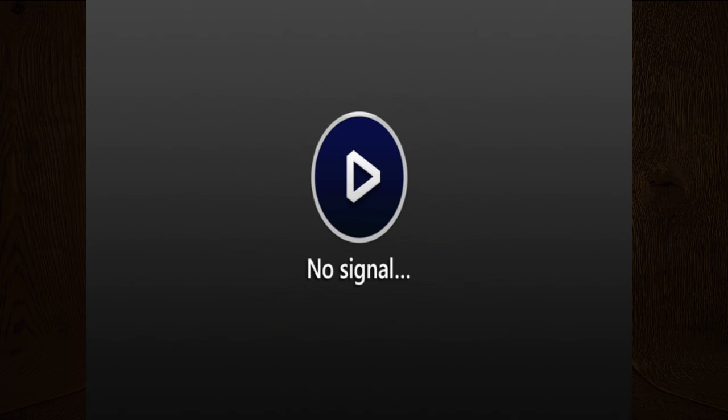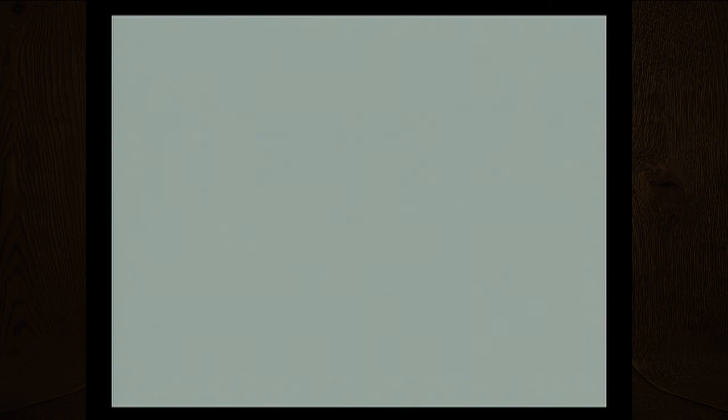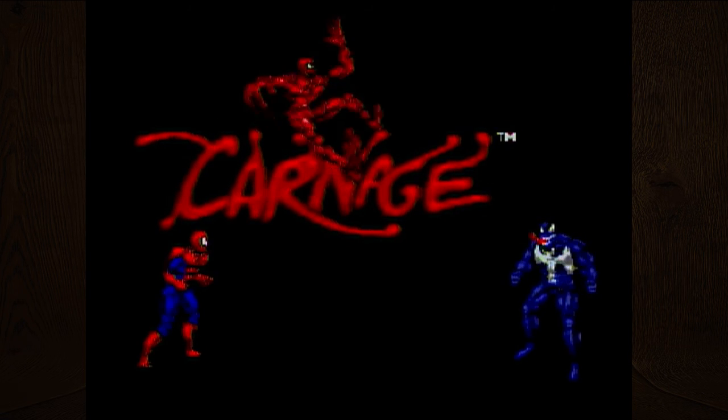Oh, this is LJN — they were pretty notorious for bad games. I don't think every single game they did was bad, but they had a lot of really trash ones. Action 52 is one they did — it's one of the earlier collections of just shovelware games on one cartridge, and one of the games on it wasn't even finished.